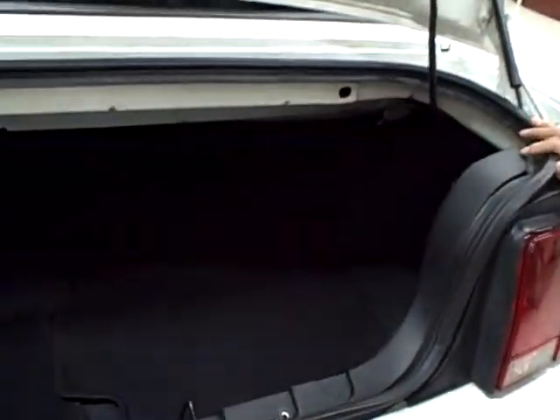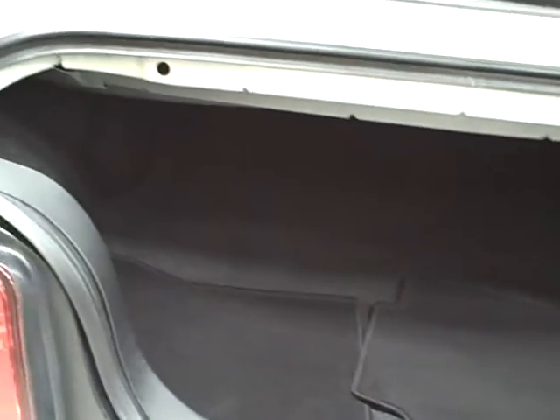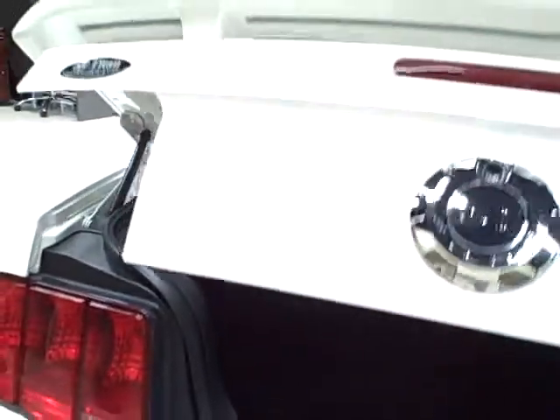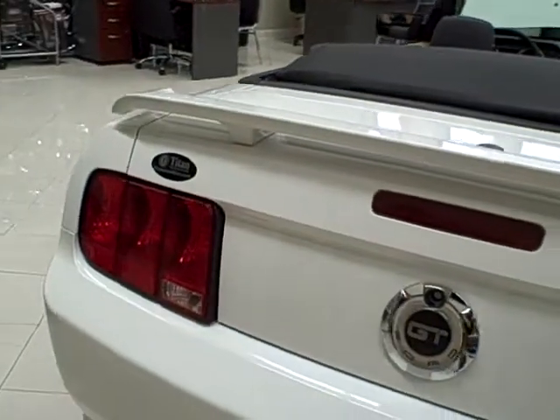This car is absolutely immaculate — clean CarFacts report. It is a southern car with no rust whatsoever throughout the car; there's not any indication of rust. It also has low miles with 49,000 original miles.